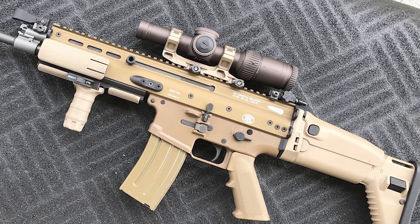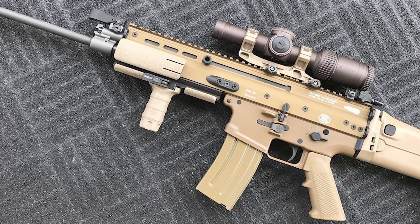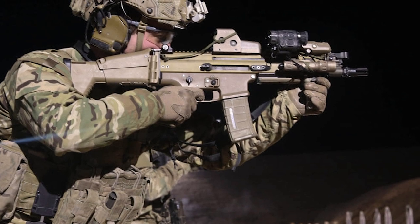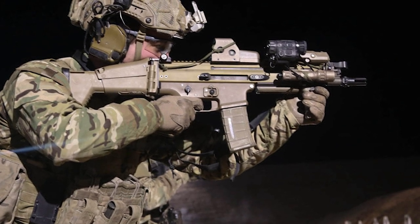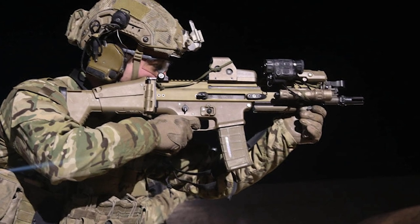Each rifle had a high amount of parts interchangeability and were designed with user friendliness and ergonomics in mind. By 2007, the design was finished and after some delays, the first SCAR rifles were issued to select units in the 75th Ranger Regiment, with about 600 rifles being deployed.